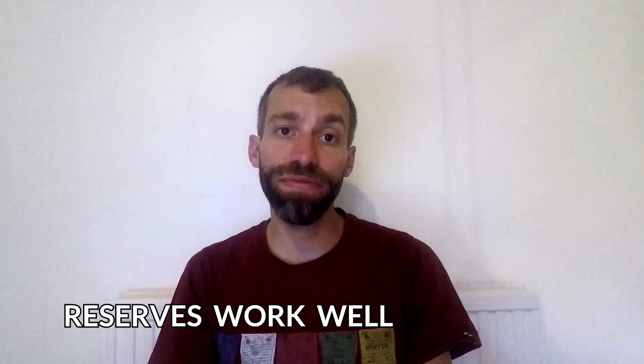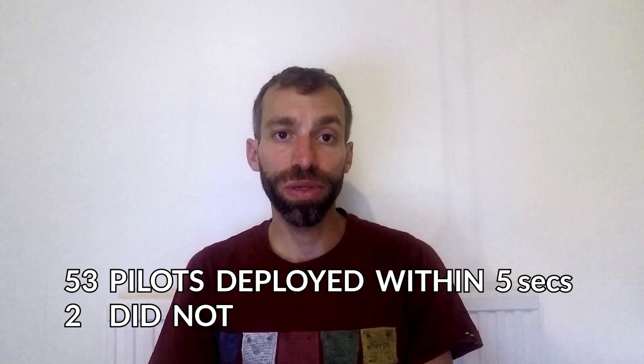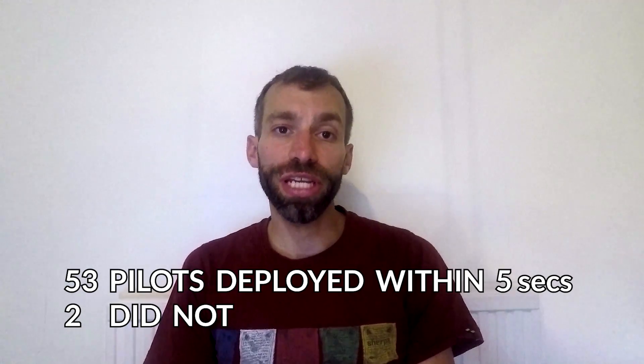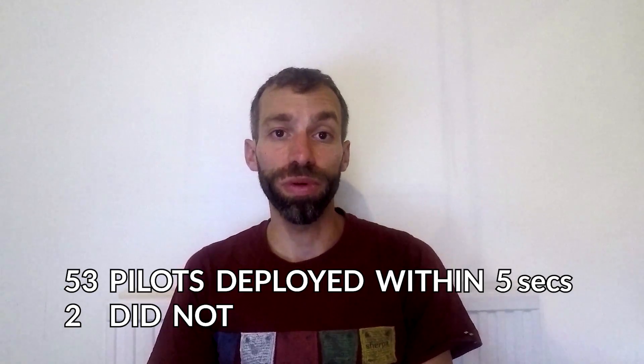What did you find — what were the interesting things you weren't expecting? First, in general terms, reserves do work pretty well. We had 55 participants and 53 were able to pull their reserve successfully within five seconds, which is good — except that does mean two people, or 4% of people, would have died. That really underlined the importance of what we were doing.